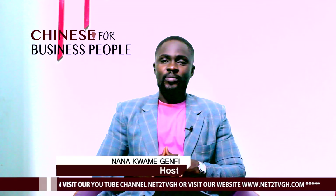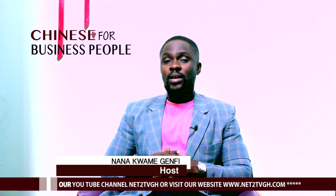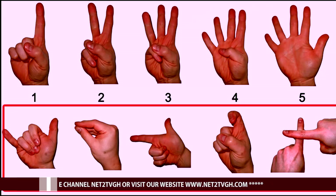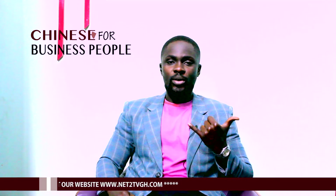Let's move on to 6 to 10. One thing about 6 to 10 is Chinese use different hand gestures to represent 6 to 10, not the same as we use in English. I'm going to show you that as I say the numbers. 6 is Liou.